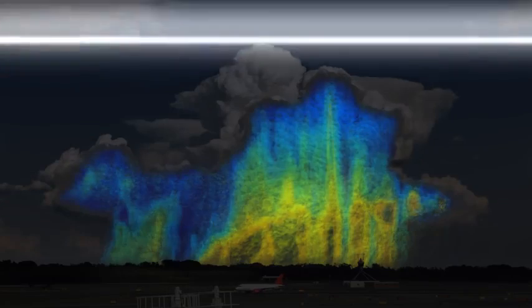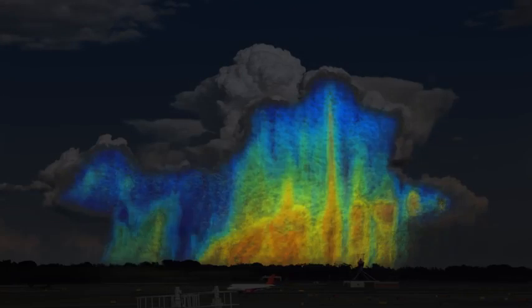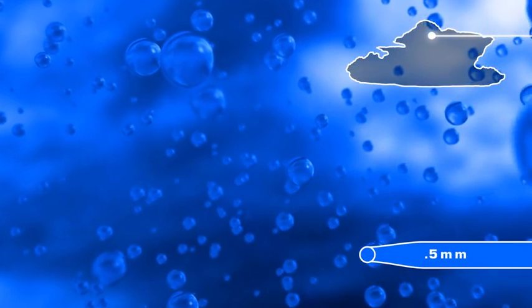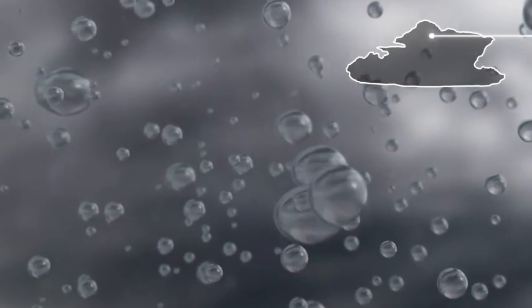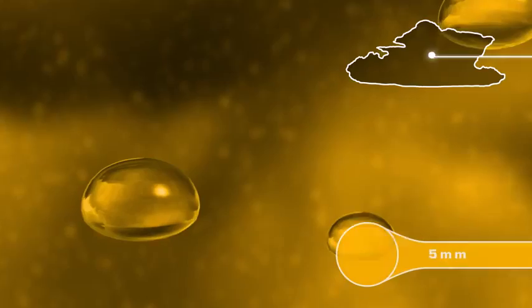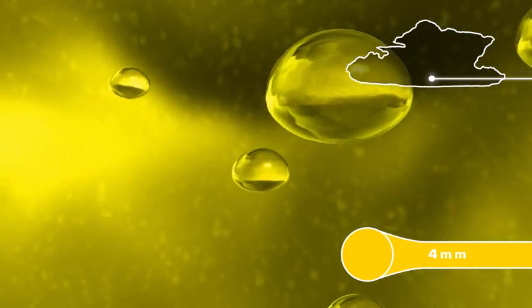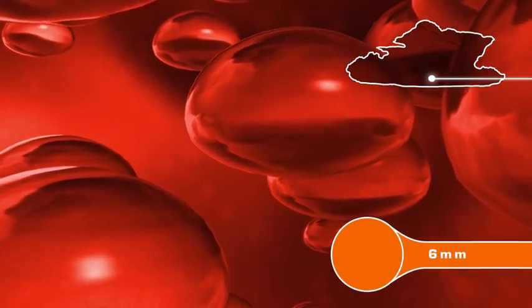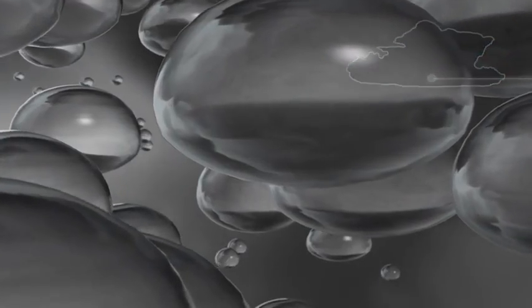Now, for the first time, GPM is measuring the size and distribution of drops around the world. If we go into a storm, we'll see varying drop sizes labelled different colours. Near the top, there are many small drops around 0.5, 1, and 2 millimetres. As they fall to the middle of the storm, some drops bump into others, causing them to grow in size. Right at the bottom, drops can grow around 4, 5, and 6 millimetres. This 3D mosaic of water drops is called drop size distribution.